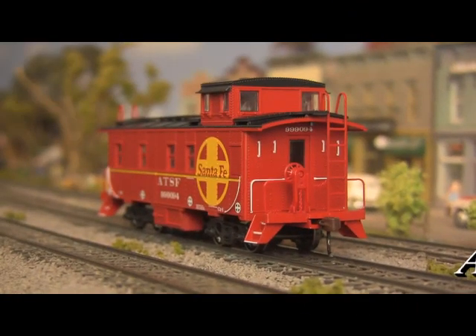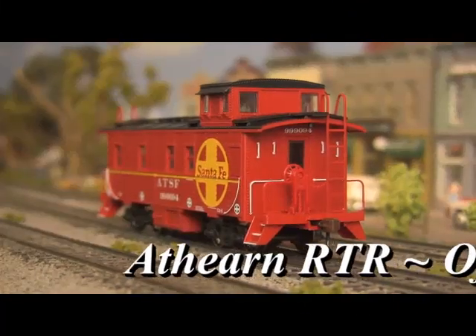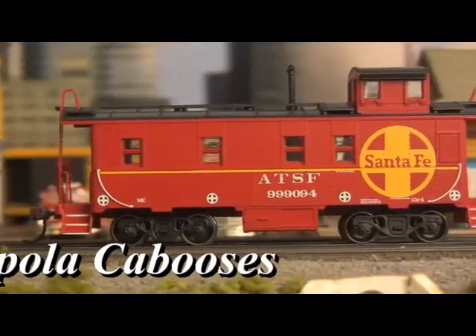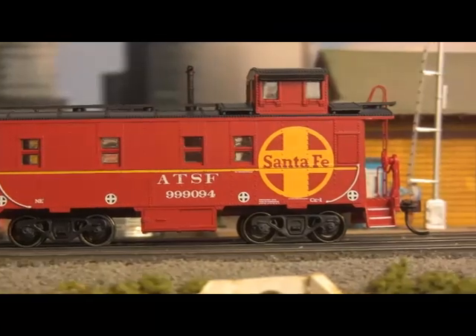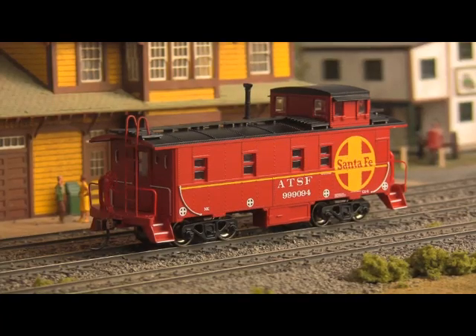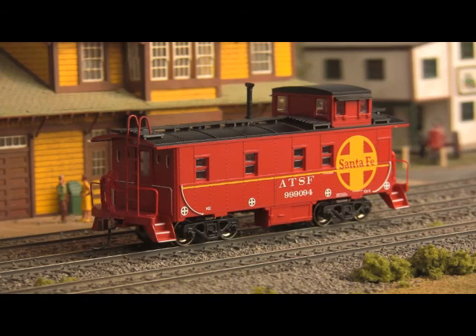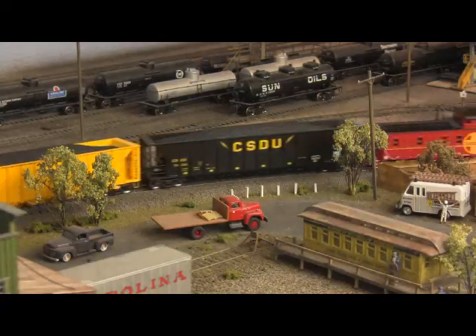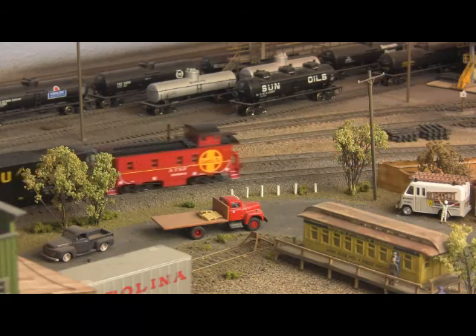Then there's offset cupola cabooses, available in five different road names and featuring crystal-clear windows, separately applied roof walks, smokejacks, brake wheels and brake stands, wire handrails and ladders, knuckle couplers, and optimized weighting. All's well that ends well with these iconic endpoints to the American freight train.